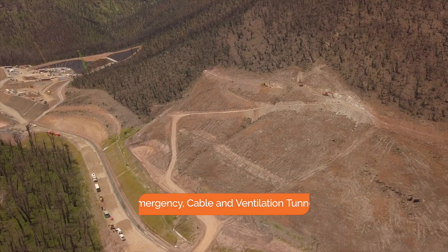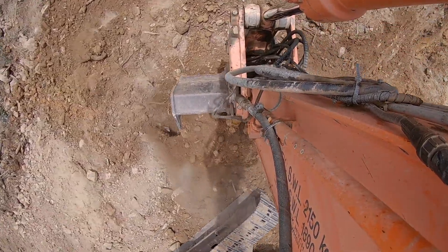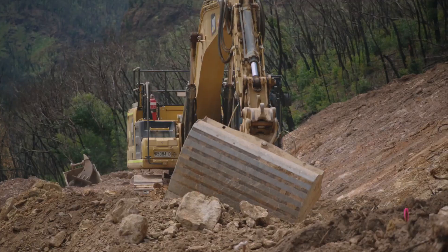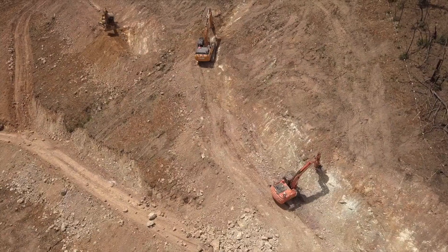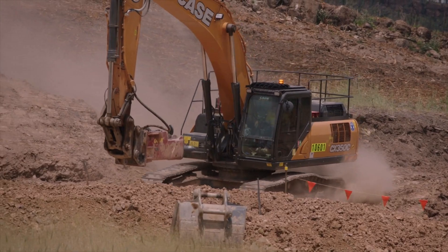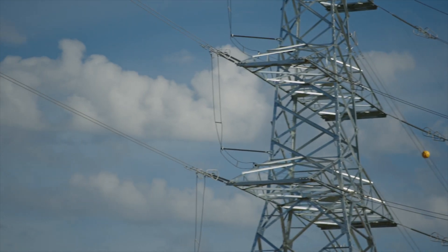Construction of the 28 metre high portal for the emergency cable and ventilation tunnel is underway. 300,000 cubic metres of material will need to be removed before the TBM can begin excavating this tunnel. It will be used for emergency access and to carry the power generated by Snowy 2.0 to the transmission network and onto the grid.